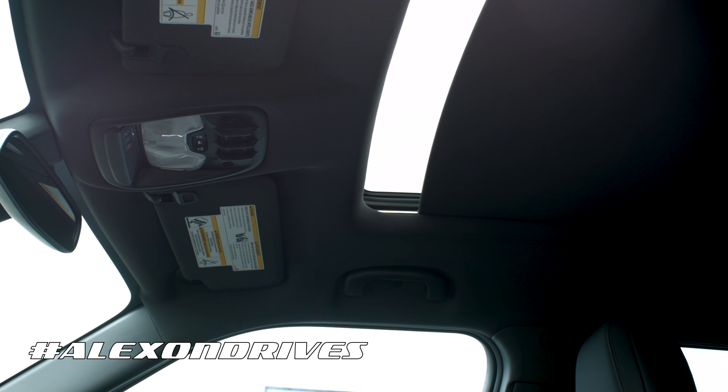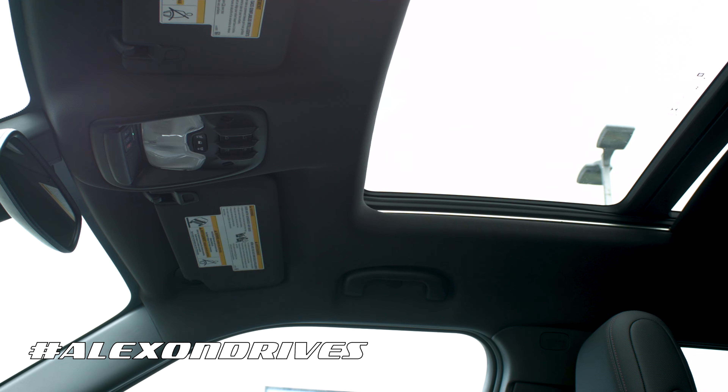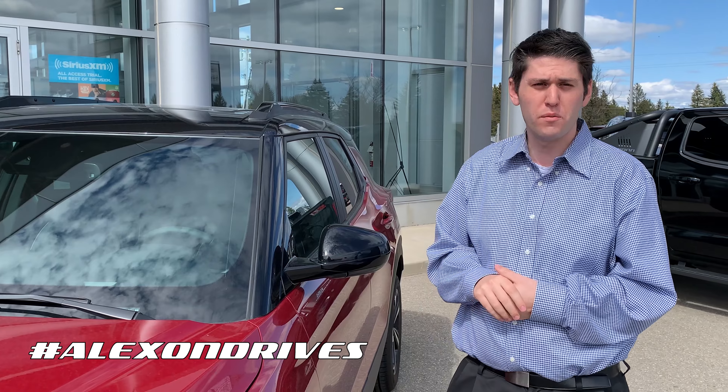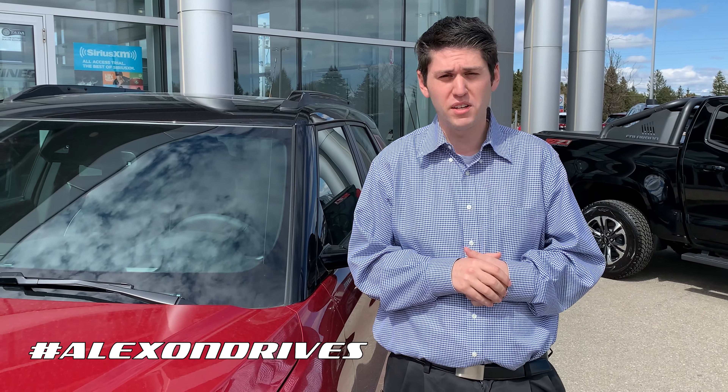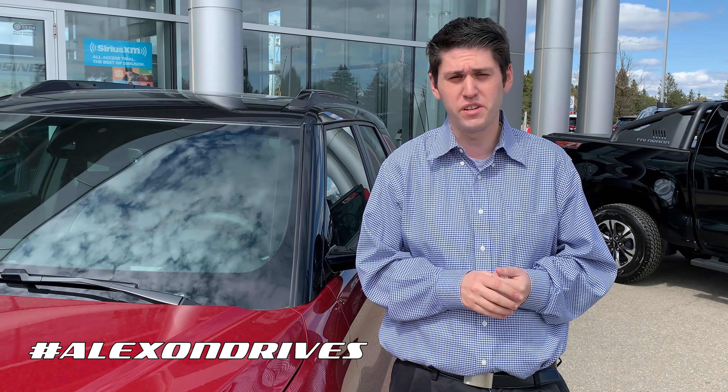To finish things off on the inside, you do have a very nice moonroof on here as well. I'm Alex here from Royal Chevrolet — if you have any questions about this 2021 Trailblazer or any of our new or pre-owned products, feel free to call me at the dealer at 519-941-0420, or on my cell at 416-801-4879. You can also visit my page at hashtag Alex On Drive for more details. Thanks for watching!